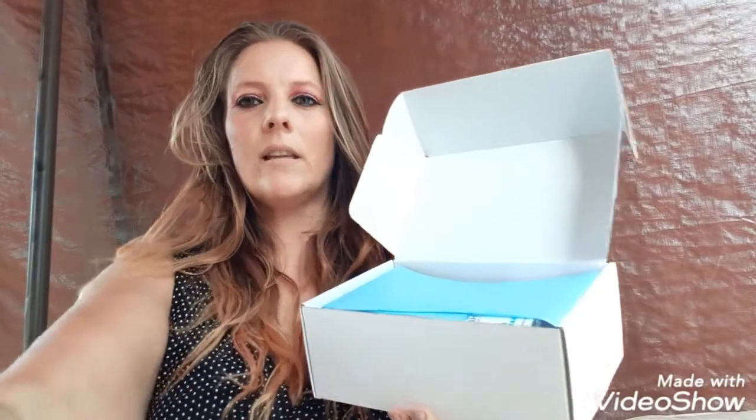You can go to dailygoodiebox.com — I'll leave the information in my description down below. It's totally free, 100%. You can also go to their Facebook group and try to win one of their boxes as well.